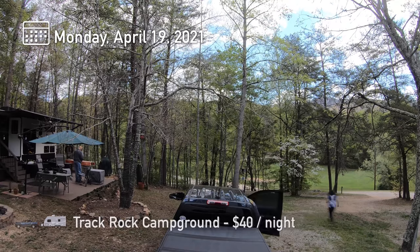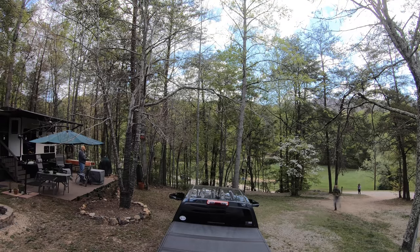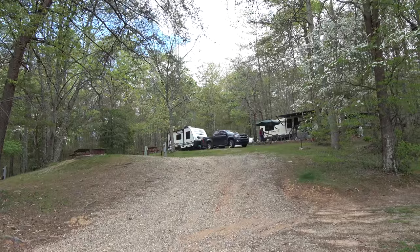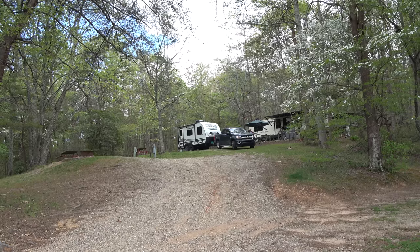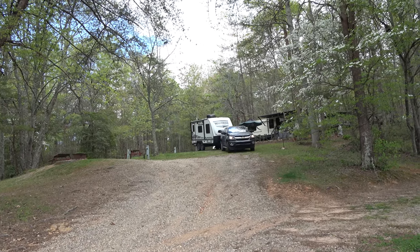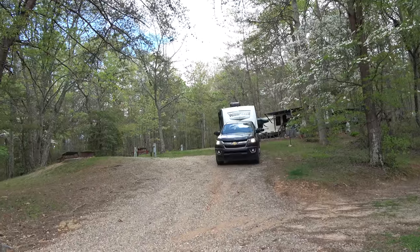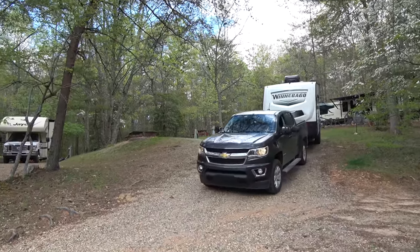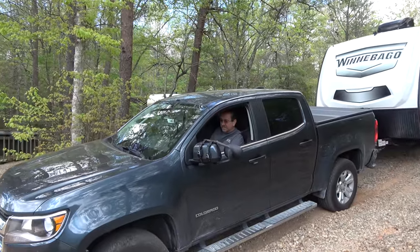Since it is a pretty steep hill going down, I decided to tell Ilya to film our descent. I mean, what could possibly go wrong, right? This, by the way, is Track Rock - a beautiful private campground in the Georgia mountains. Oh no, I wonder why only my front brakes are locking. I have a feeling that's not supposed to happen. Well, besides almost ending up in the lake, I'd say that was pretty successful. Or not.